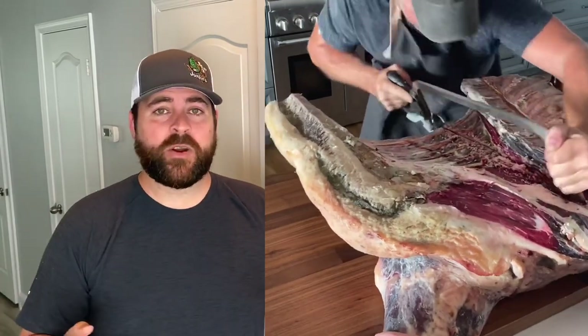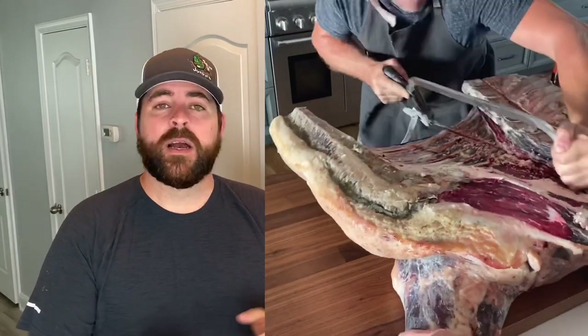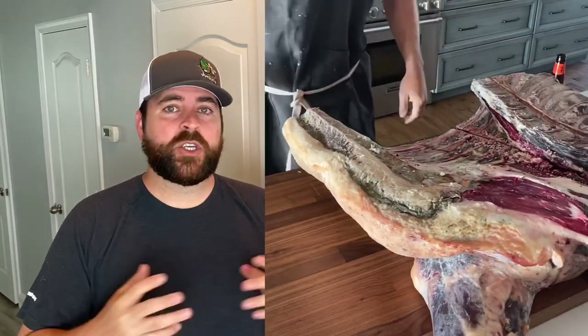What pieces were awesome? The ribeye, the filet, and the New York strips were awesome. In the beginning, chuck roast was really good — doing the poor man's brisket that way was delicious. Top round was okay. But as time went on, it started to get a lot of funk.